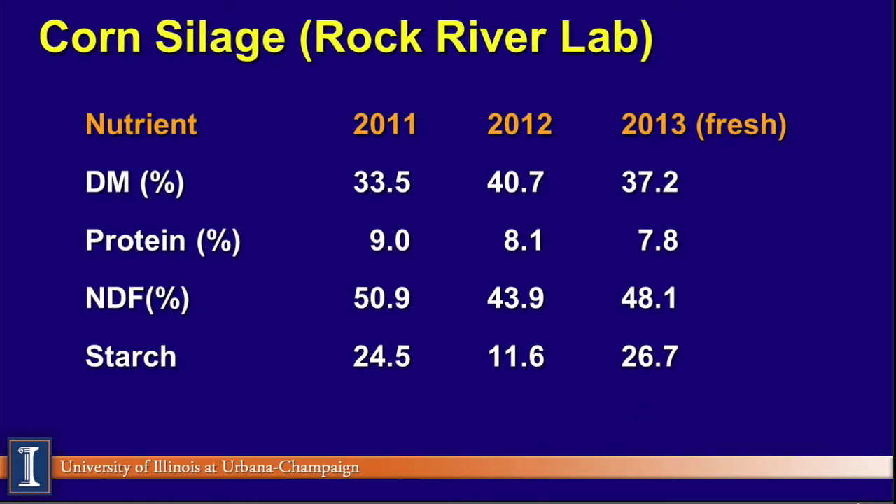We also asked Rock River about corn silage samples that came in. This is fresh corn silage — not a big surprise, except see the starch numbers are back compared to where they were in 2012. So the corn silage looks pretty normal. Remember, this corn silage was coming in by probably the first week of October, so this is some of that early corn silage. I think we'll be surprised that these numbers will look a little different for corn silage planted in June. I've got a feeling the starch numbers will be different, so eyes wide open — while this looks more encouraging than the alfalfa data, it's going to be variable as well.